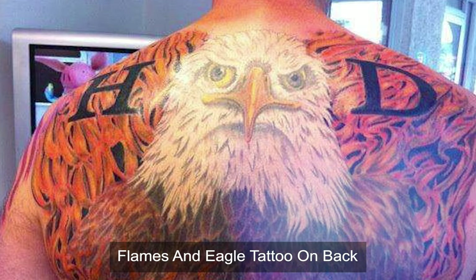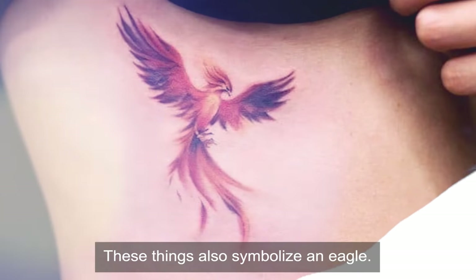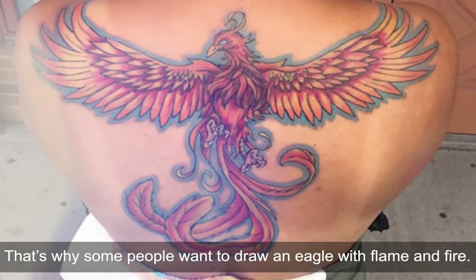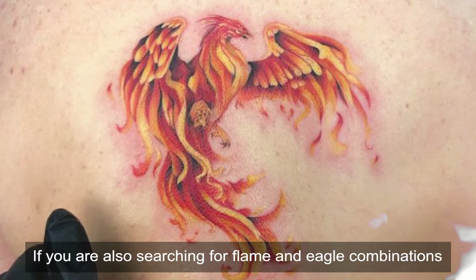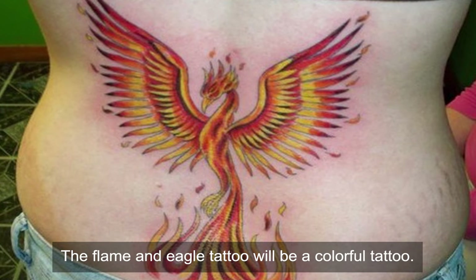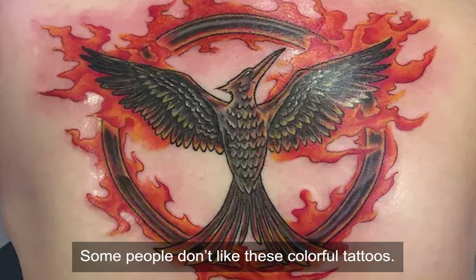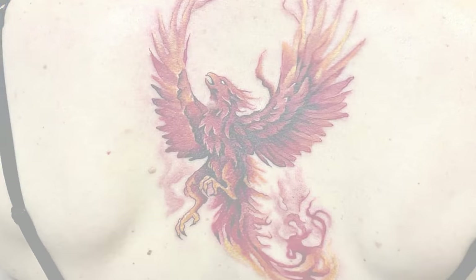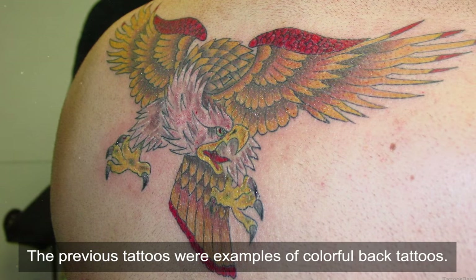Flames and eagle tattoo on back. The spirit and the anger of an eagle are really impressive, and these things also symbolize the eagle. That's why some people want to draw an eagle with flame and fire. This part of the video will show you some of these tattoos. The flame and eagle tattoo will be a colorful tattoo, so if you are planning to draw one, keep this in mind. Some people don't like colorful tattoos and should avoid these designs.